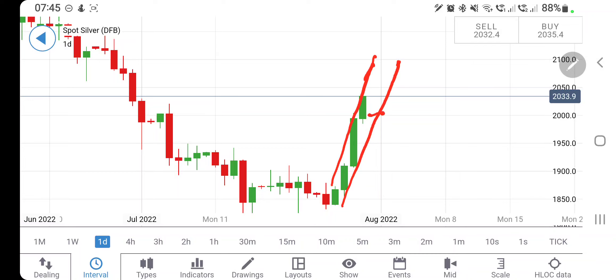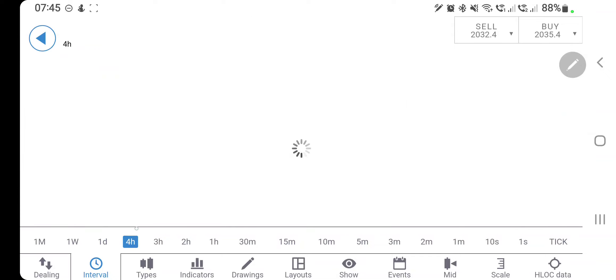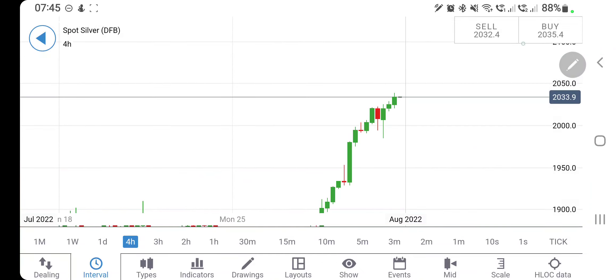The signal to watch is 2000 levels. If it trades below 2000, go short for 1980, and below 1980 we can expect it to drop to 1950, 1920, and 1900. If you see it trading beyond 2050, go long for 2080 and 2100 — 2100 is very strong resistance, and beyond that we will see it hitting 2200 in the next couple of weeks.